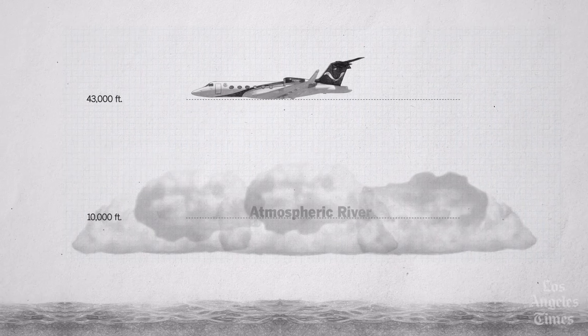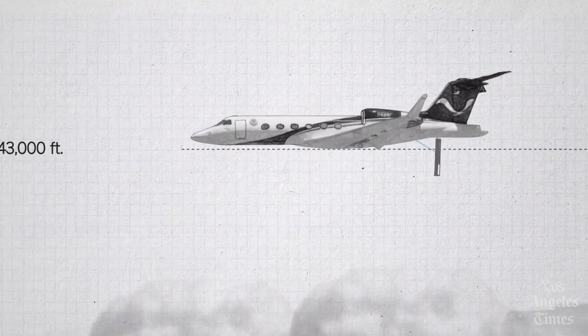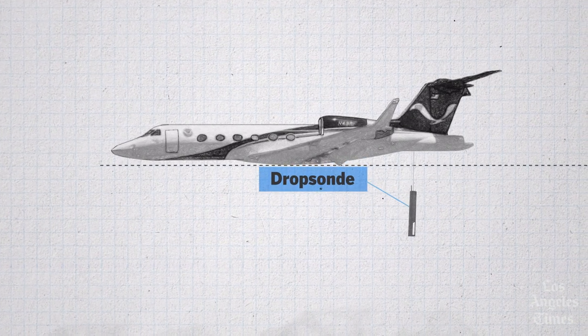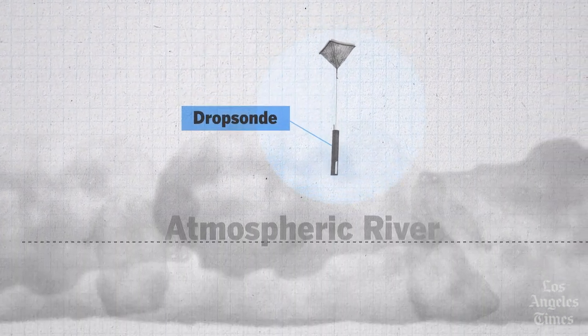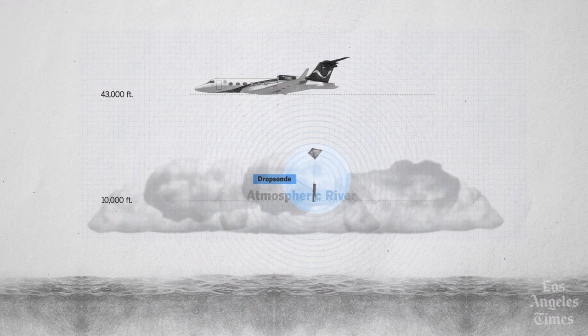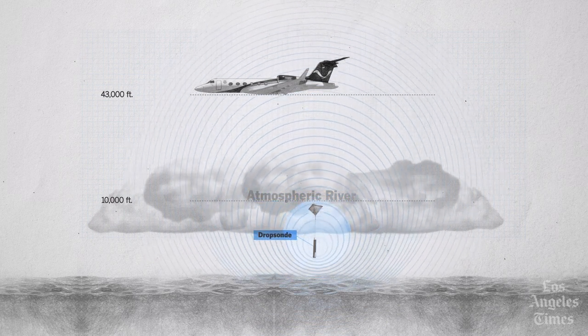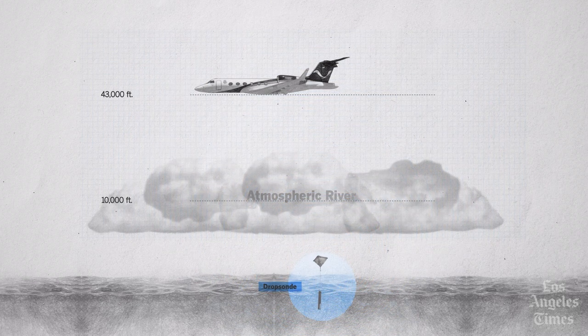The crew uses dropsondes — tube-shaped devices equipped with parachutes and packed with instruments that measure location, wind speed and direction, temperature, and humidity. Each of the more than 30 dropsondes released during AR recon missions is dropped at a precise point on the map. As they float down, they transmit a stream of data back to the plane by radio before hitting the water and sinking to the bottom of the ocean.